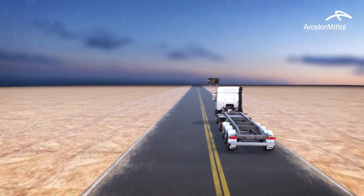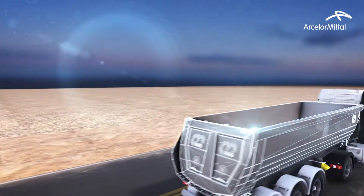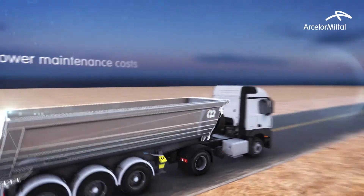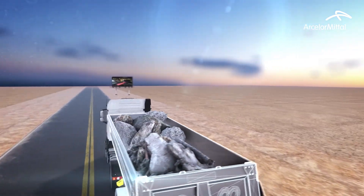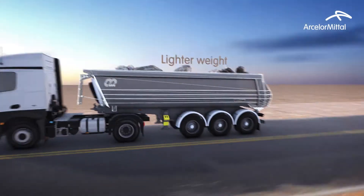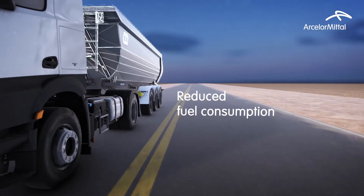Relia's unique properties guarantee lower maintenance costs and increased service time, greater payload capacity, lighter weight and reduced fuel consumption for end users.